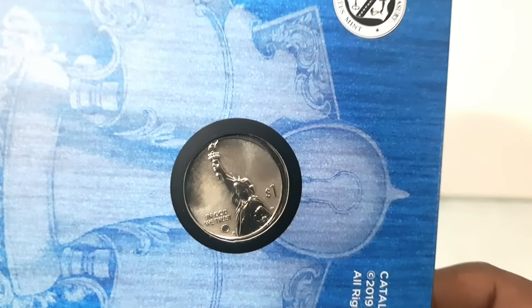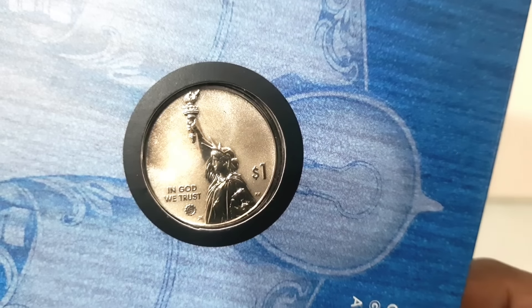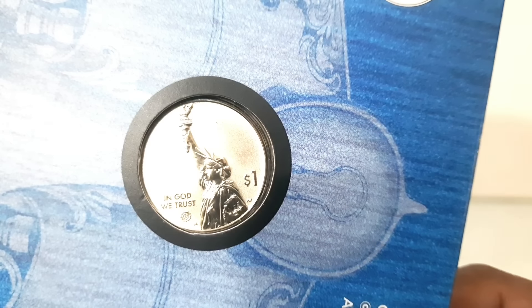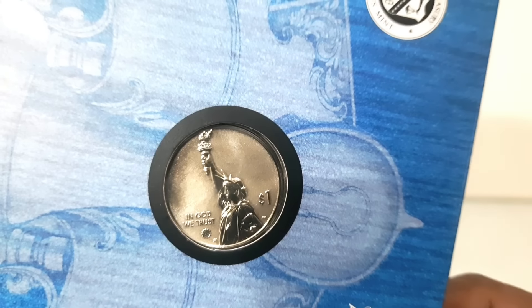The obverse design features a dramatic representation of the Statue of Liberty in profile, with the inscriptions 'In God We Trust' and 'One Dollar.' The obverse also includes a privy mark of a stylized gear representing industry and innovation.